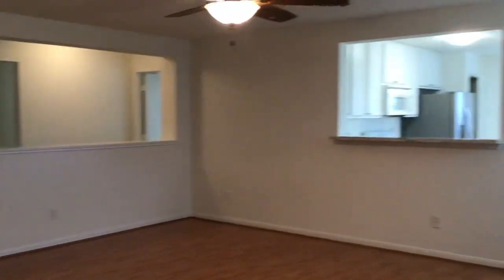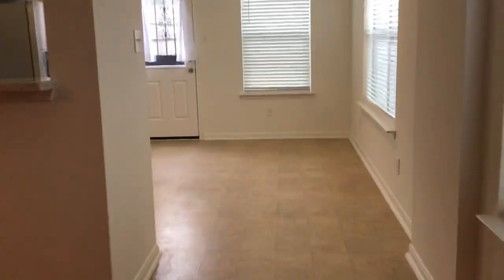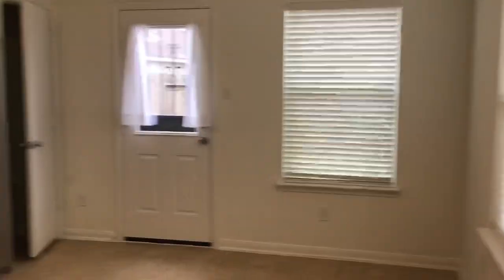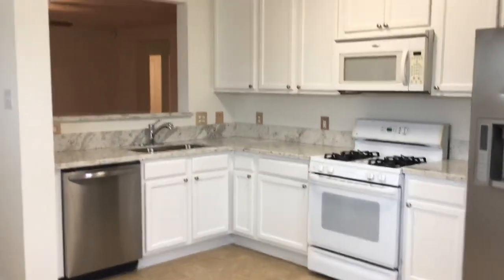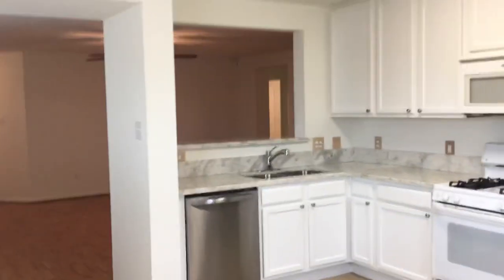Nice wide open living room, which is open to the kitchen, as you can see. It's your breakfast area where your kitchen table would go. Back door, pantry. This one does include a refrigerator. And it has cute cabinets and countertops. It has that little opening through here into the living room. Here's your pantry.